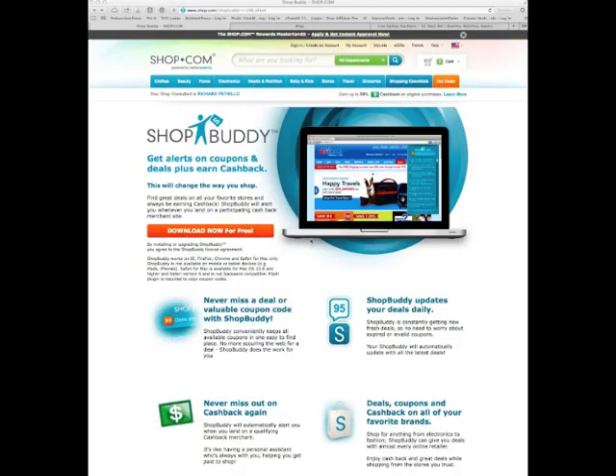Hey, welcome back. I'm going to show you a piece of technology that Shop.com offers that nobody else has. It's called ShopBuddy, and it is going to allow you to never miss a deal or a coupon when you're shopping online anywhere. This is a little extension that you download into your browser. It's free and it takes two seconds to download.